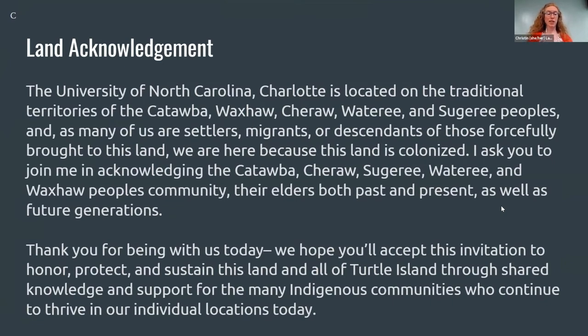Before we start, we want to take a moment for a land acknowledgement. While we meet today in a virtual platform, I'd like to acknowledge the importance of the land that we each call home. We do this to reaffirm our commitment and responsibility in improving relationships between nations and our understanding of local indigenous people and their cultures. The University of North Carolina Charlotte is located on the traditional territories of the Catawba, Waxaw, Shara, Wateree, and Sugaree peoples. As many of us are settlers, migrants, and descendants of those forcibly brought to this land, we are here because this land is colonized. I ask you to join me in acknowledging these peoples' communities, their elders both past and present, as well as future generations.